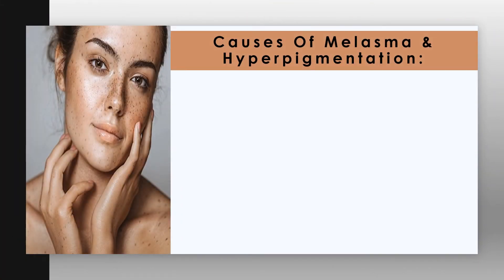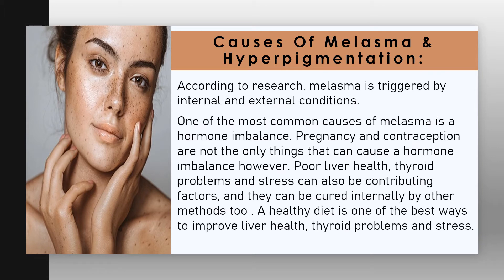Causes of melasma and hyperpigmentation: according to research, melasma is triggered by internal and external conditions. One of the most common causes is a hormone imbalance. Pregnancy and contraception are not the only things that can cause a hormone imbalance — poor liver health, thyroid problems, and stress can also be contributing factors, and they can be addressed internally by other methods too. A healthy diet is one of the best ways to improve liver health, thyroid problems, and stress.